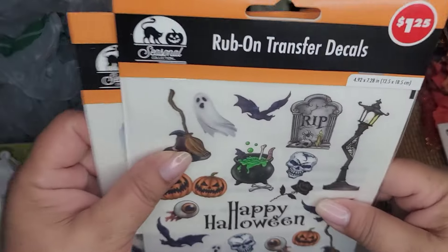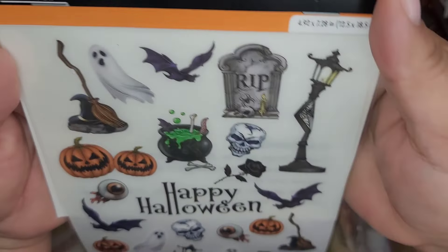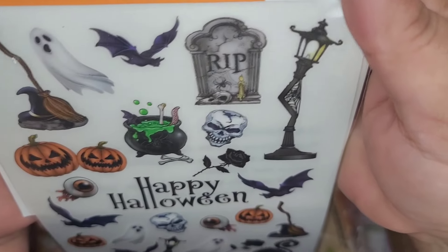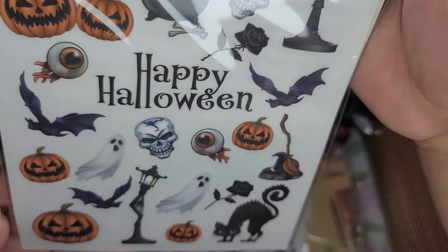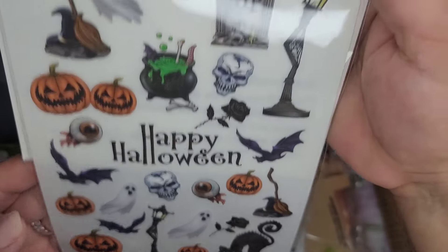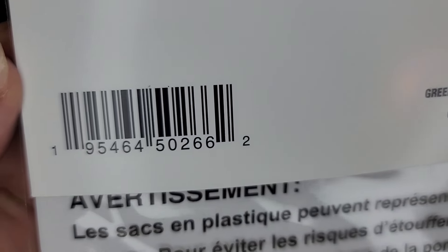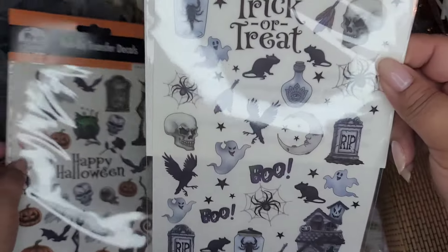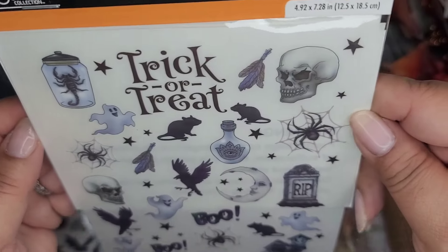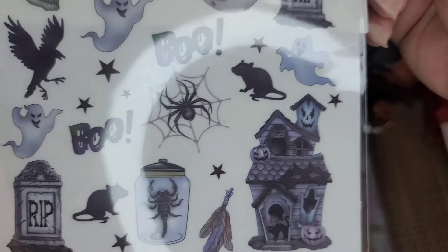Now I found some ribbon transfers - I don't know if these are new or not. This one has a bunch of little Halloween icons with 'Happy Halloween' in the center. Here's a SKU. This is another pack - this one has more Halloween icons: 'Trick or Treat,' 'Boo,' and a haunted house.